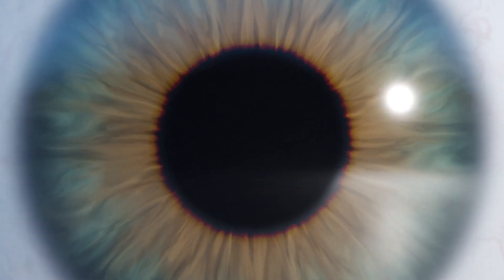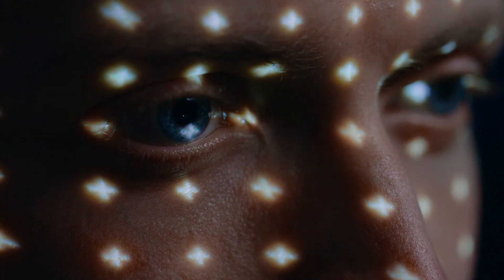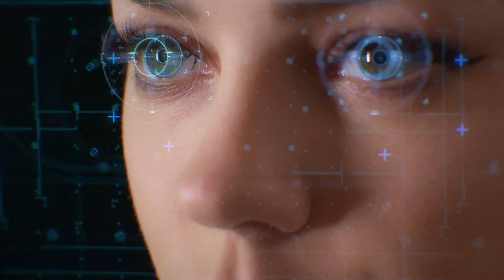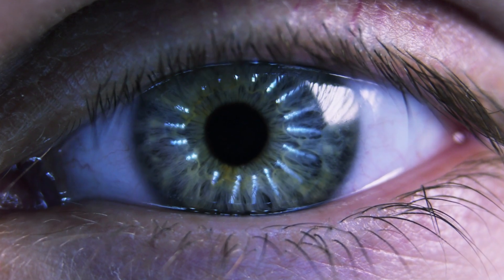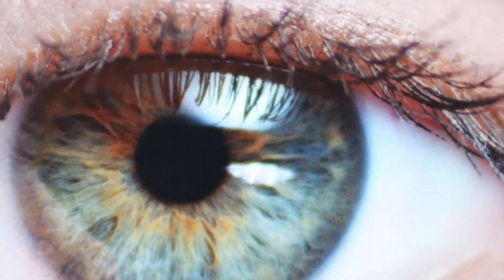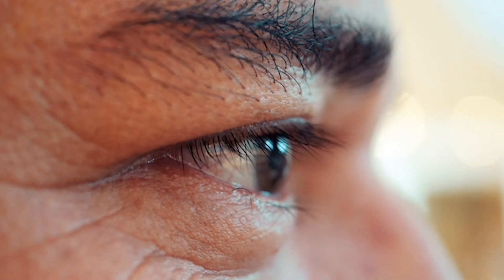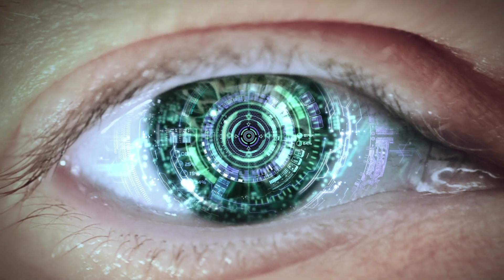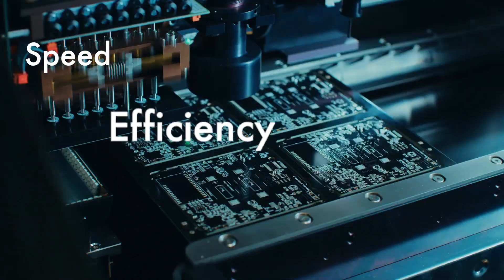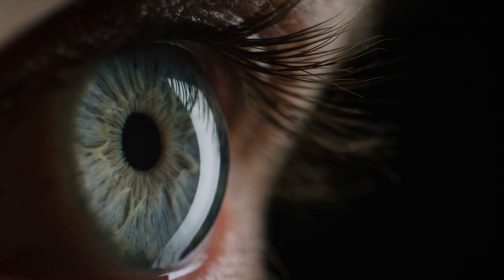For a long time, cataract surgeons the world over have carried the weight of diagnosis, treatment decisions, and post-op surprises on their shoulders. The what-ifs, the how-comes, and the if-onlys. They've pleaded for confidence. They've longed for trust and support. They've dreamed of speed, efficiency, and accuracy — something seamless that they could rely on. And finally, they were heard.